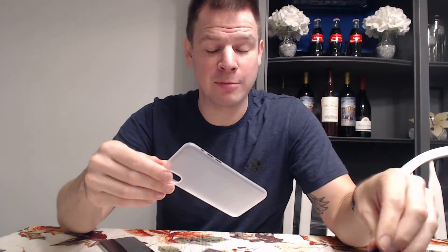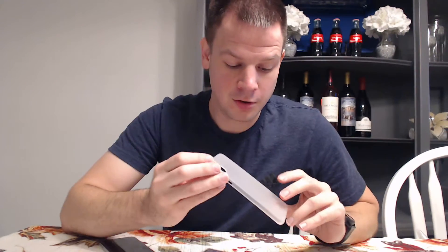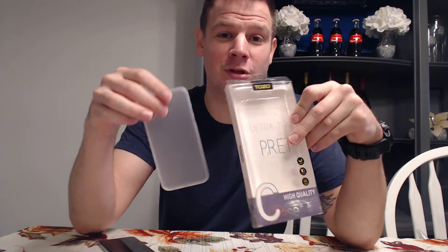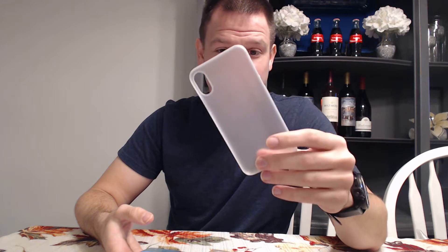I got it yesterday. I've been using the Apple leather case and I did try the OtterBox — I don't use the OtterBox every day. But I took this thing out of the case and I expected good quality. This box is nice — they spent more on the box than the case. I paid eight or nine dollars for this, and let me tell you, this is just a flimsy piece of plastic. It's crap.